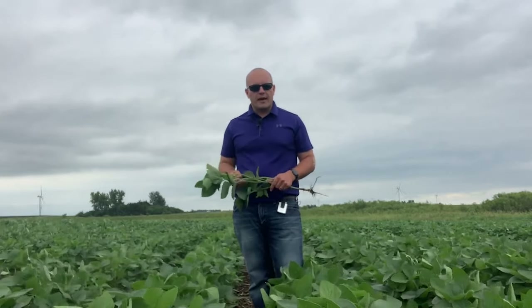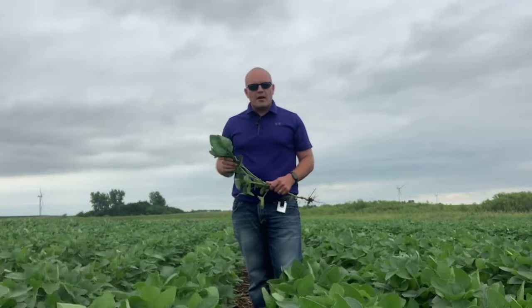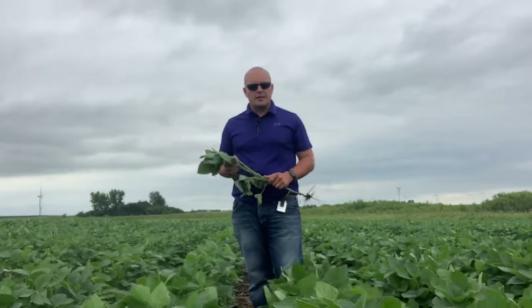18XF1's brown stem rot rating is a 3, which is very, very good — that's way above average. So when we think about 18XF1s and you're looking for a high top-end yield, this belongs in your lineup.